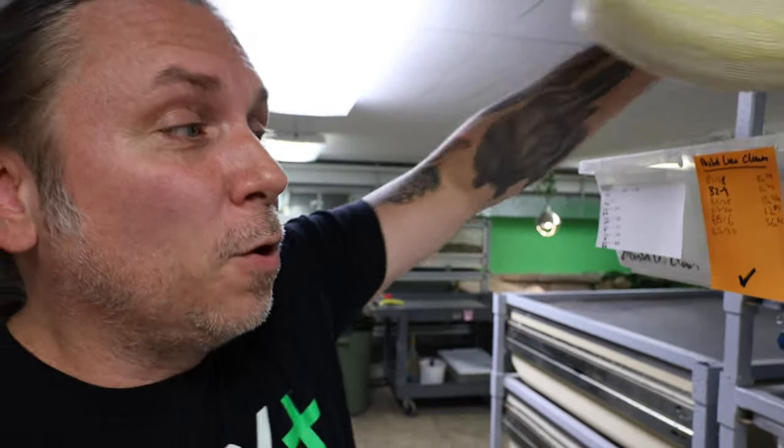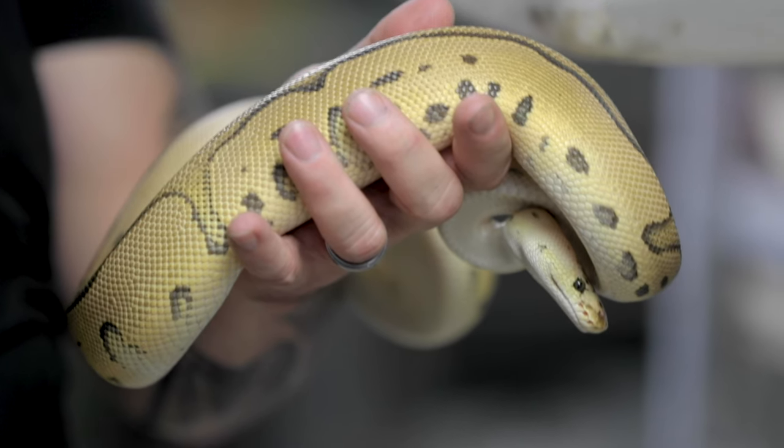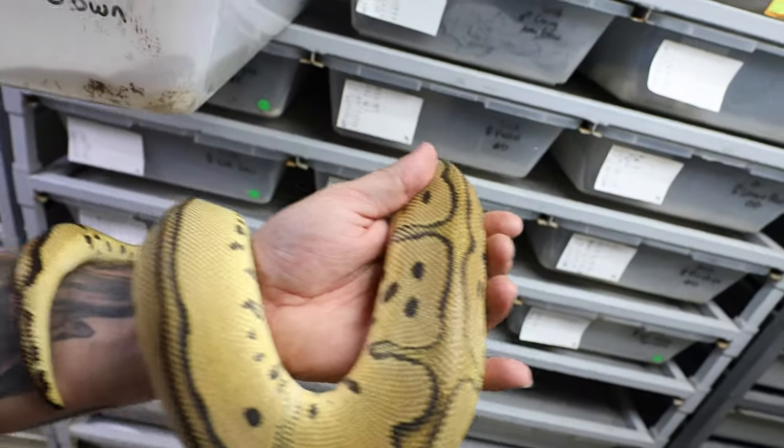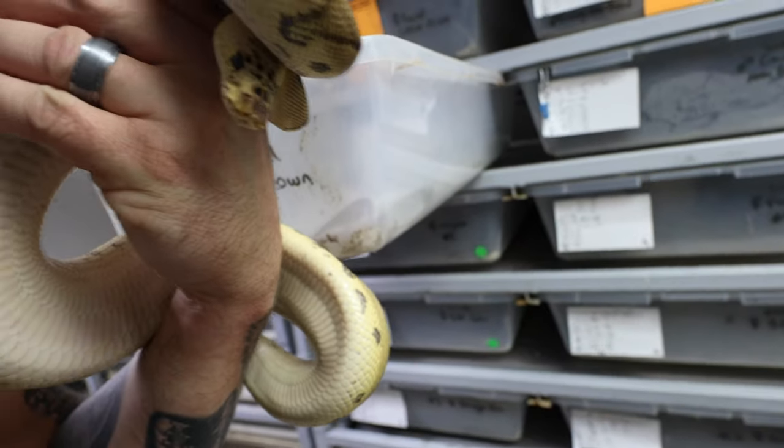I'm going to try to break down a few of the most simple genetics in ball pythons so you can follow along. That female is actually being bred to this pastel leopard clown ball python, which is two co-dominant mutations along with the recessive clown mutation. You can see that dorsal striping and the interesting head pattern there.